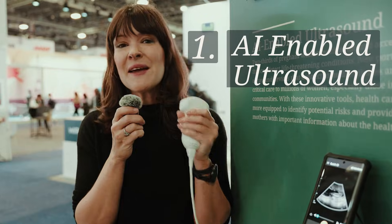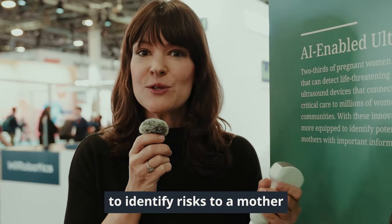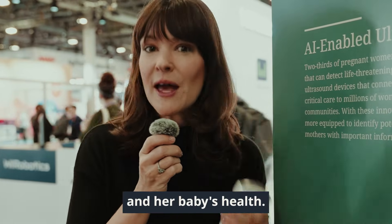This is an AI-enabled ultrasound. It plugs into a smartphone so a healthcare worker can quickly use this to identify risks to a mother and her baby's health.